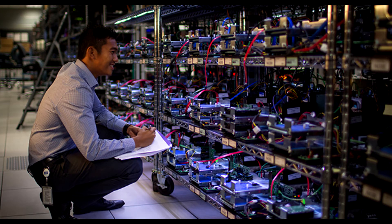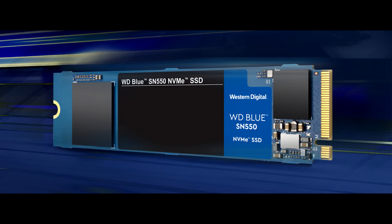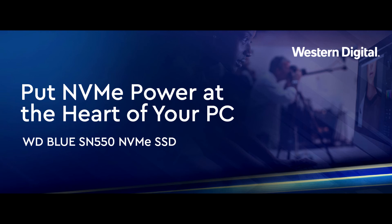NVMe goes mainstream with a powerful, cost-effective storage solution that adds to the reliability of an SSD. Get breakneck sequential read speeds up to 2400MB per second to improve your productivity no matter what you're doing or creating. Scalable NVMe hardware and accelerated architecture enable both high performance and low power consumption that maxes out at only 3.5W.